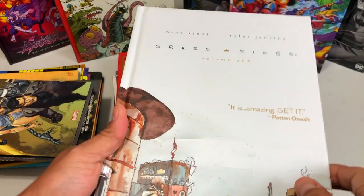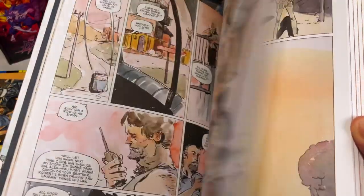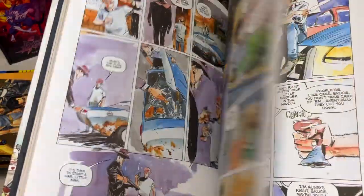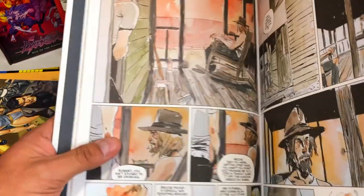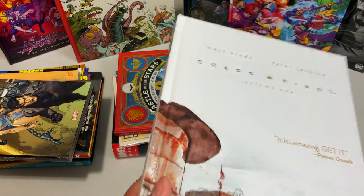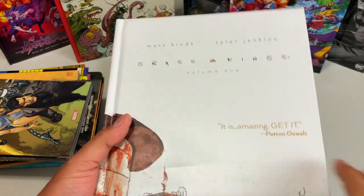Now I picked up Grass Kings volume one. I believe when I went to Nashville I found Grass Kings volumes two and three pretty cheap, but I haven't read volumes one and two yet. This is by Matt Kindt, the same guy that did Mind MGMT, and the artwork here is by Tyler Jenkins. It's got a Patton Oswalt blurb right there.